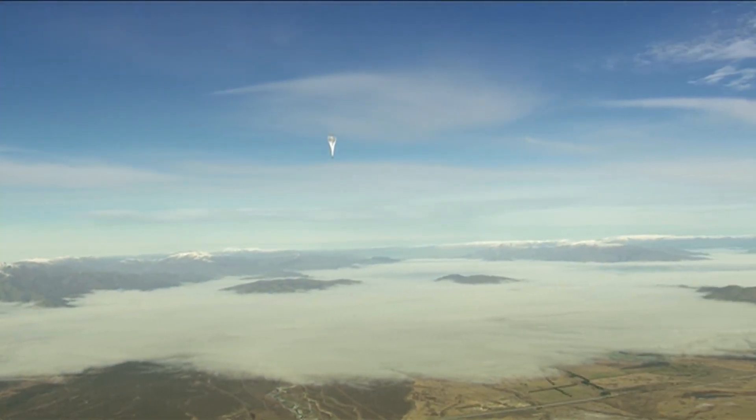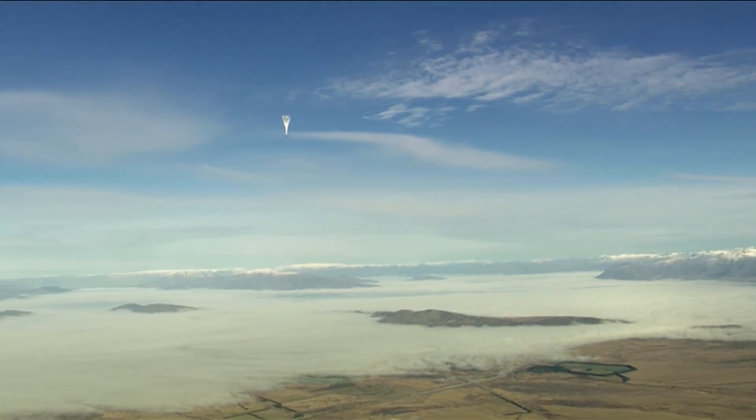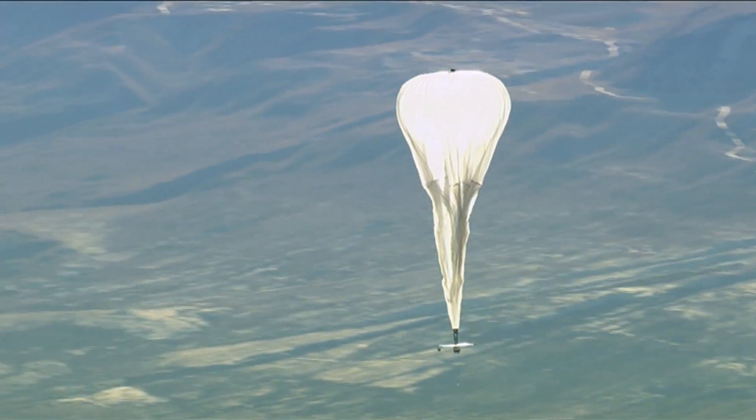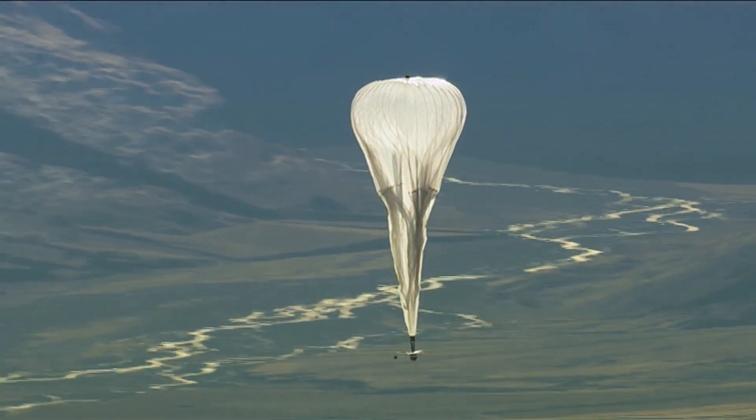105,000 feet above Earth — two times higher than any passenger aircraft ever goes — floats dozens of balloons. Not for weather monitoring or an innovative space program, this program has more down-to-earth origins. This is Google's Project Loon, a plan to deliver internet to each and every corner of the globe.